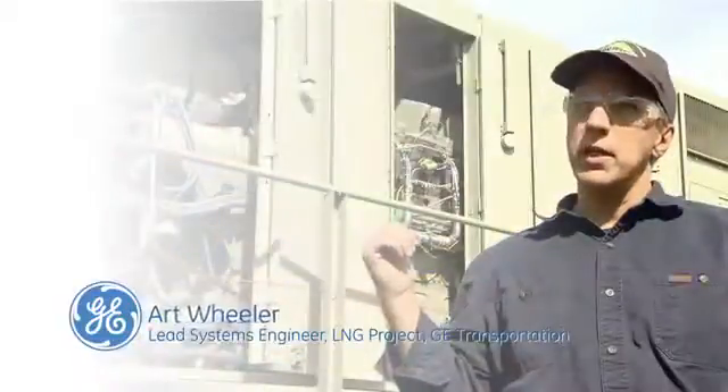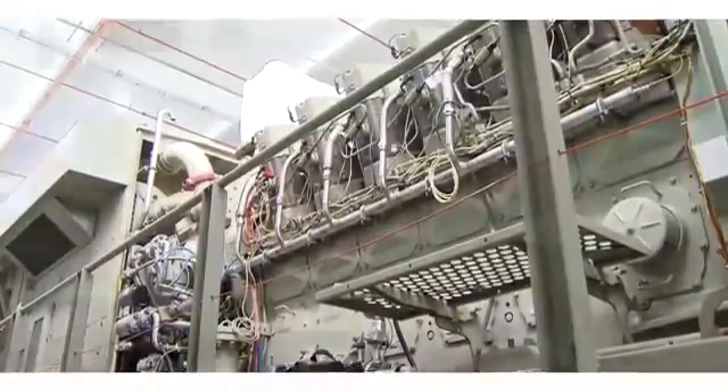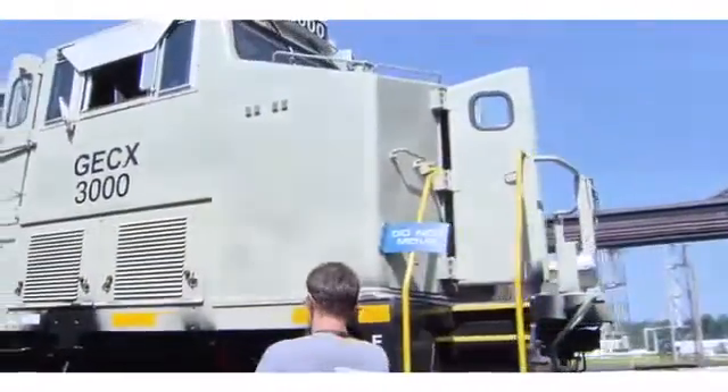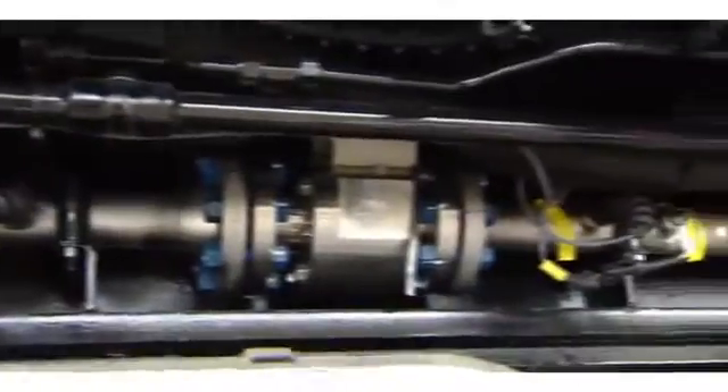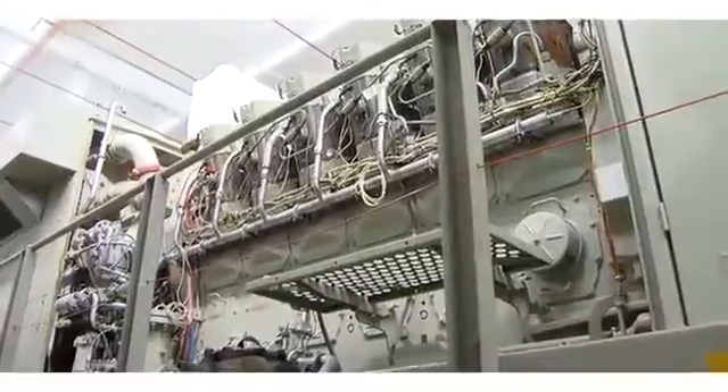We started working on this late last year. We got a brand new locomotive through the factory — it's our latest Tier 3 common rail V-speed locomotive. We have natural gas piping that we've installed on this locomotive that runs along the underneath of the locomotive and comes up into the engine cab.